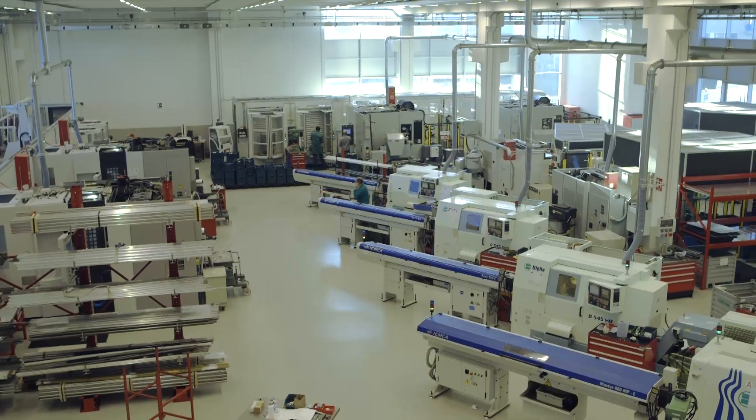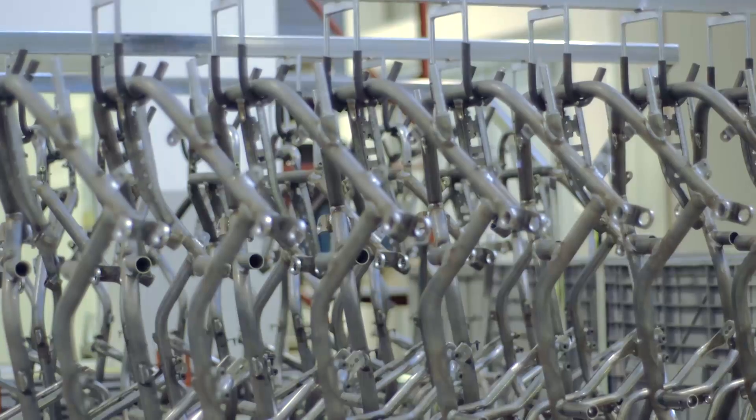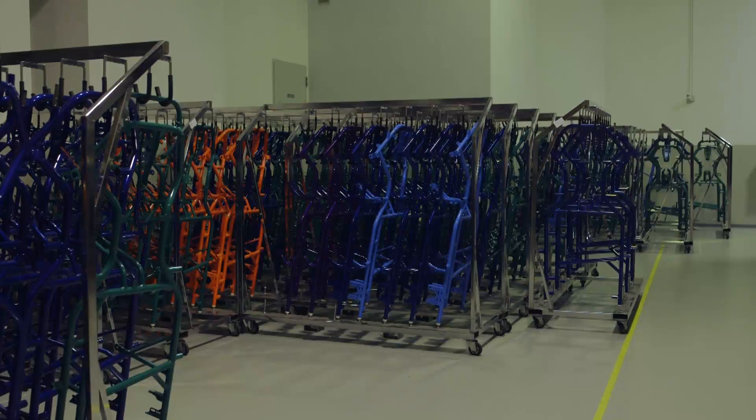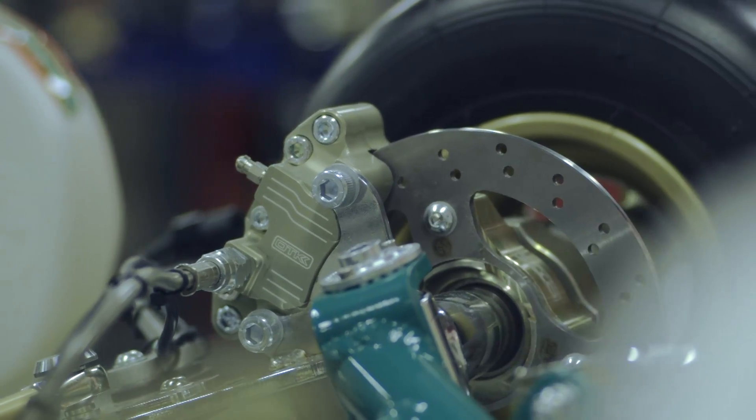OTK Kart Group is a company with over 30 years of experience and achievements in the competitive karting sector. The chassis division, headquartered in Italy, designs and manufactures products for Tony Kart, Cosmic, FA, X-Grid, and Rad Speed brands, as well as OTK Kart parts and OTK Kart wear products.